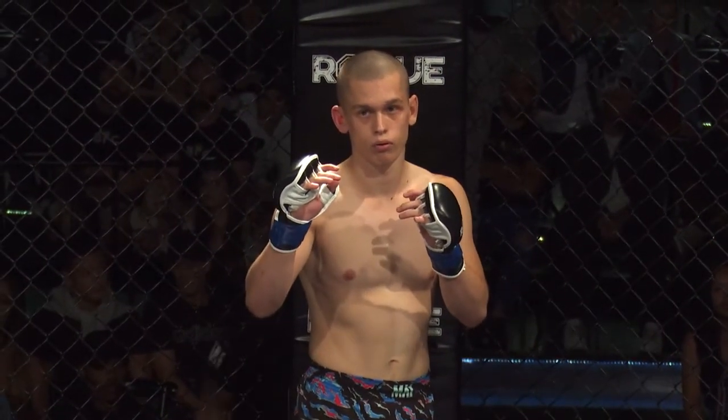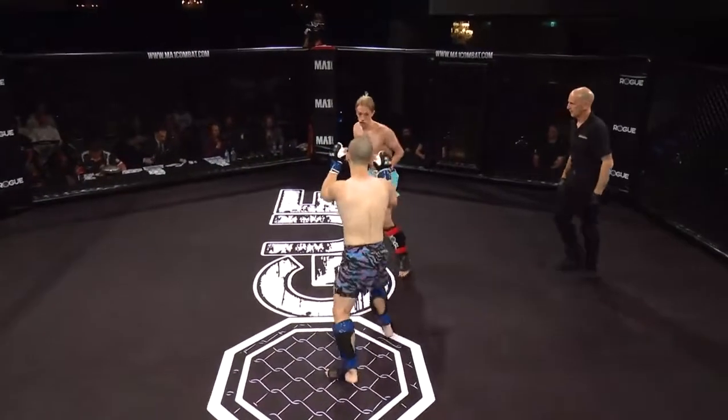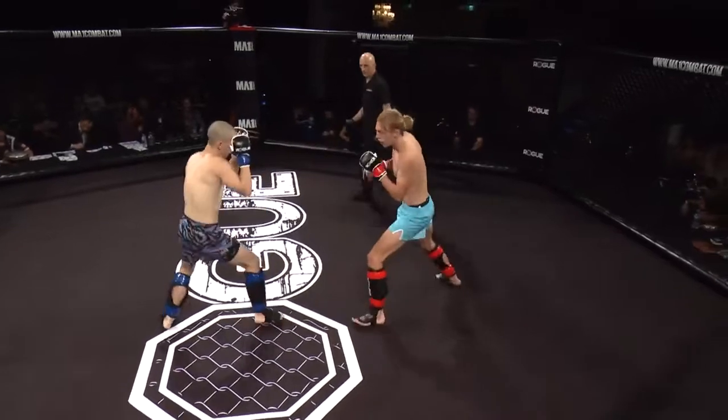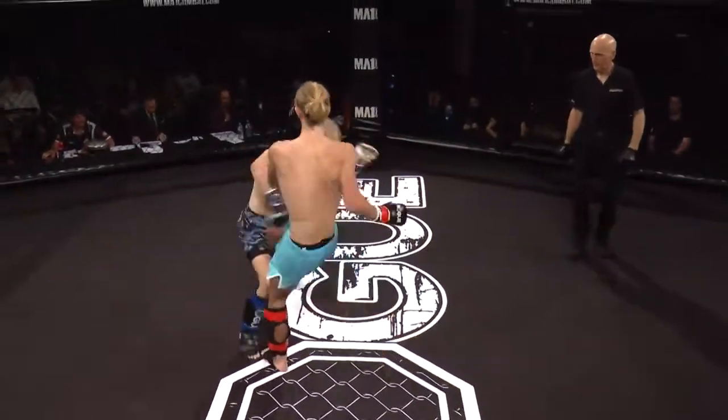Are you ready? Are you ready? Fight. Round one. Height and reach apparent right away, Frank. Well, it's only five centimetres, but it looks more than that to me. Paytow landing that inside leg kick.